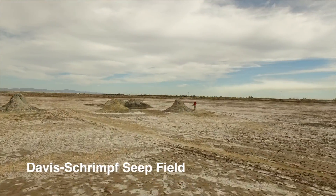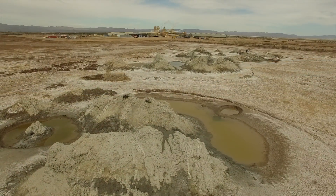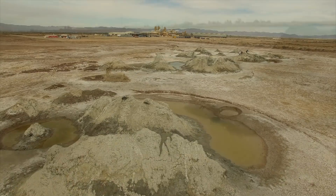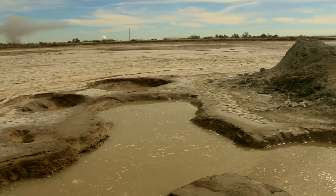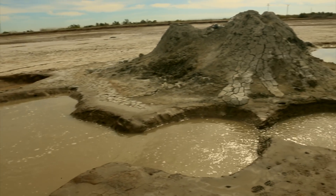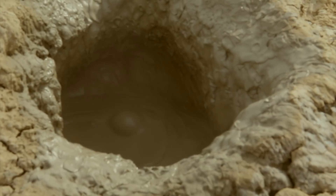This geothermal area has 10 geothermal generating plants. One of them is shown in the background of this video. Less than 6,000 feet below the surface, the temperature may vary up to 680 degrees Fahrenheit, making it a great location for these plants.